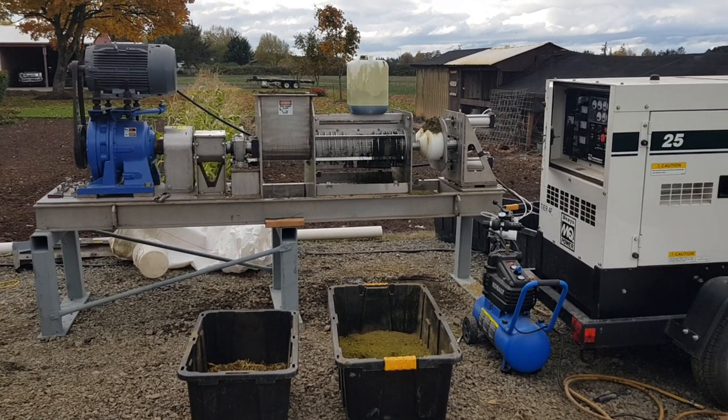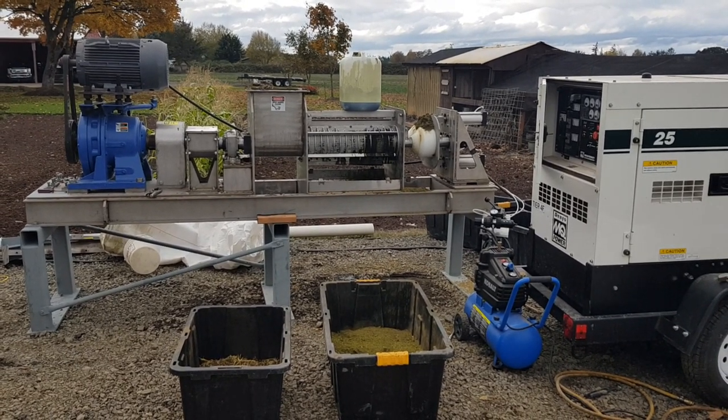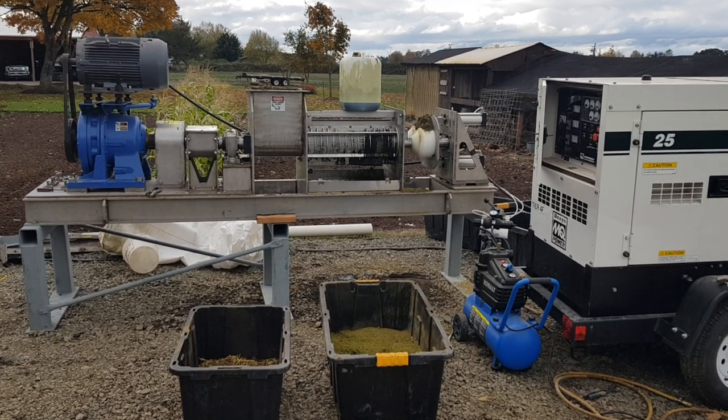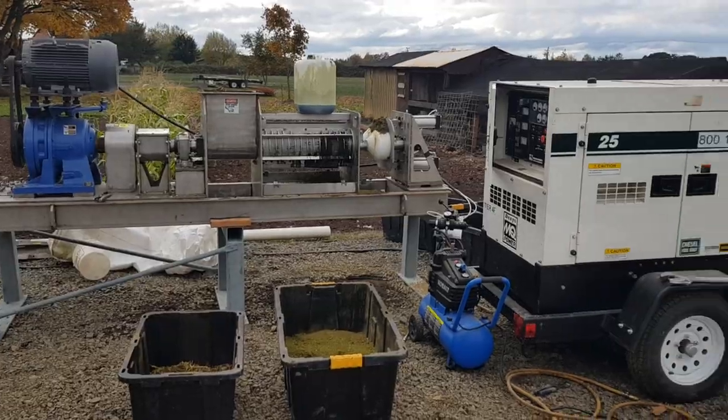Vincent Corporation in Oregon. I ran a four-minute time test with a twin screw six-inch press running off of 240 three-phase power off this generator.